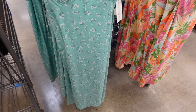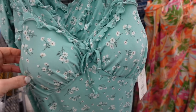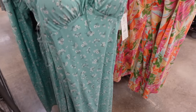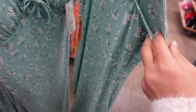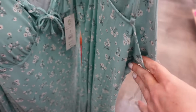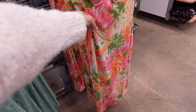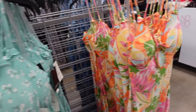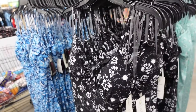Also dresses from No Boundaries. They have the thin strap, the ruffle trim, it has that seam detailing, it's midi length, squared on the back with the adjustable straps, also has the padded cups. Comes in this mint floral, also in this multicolored — I just shared this one in a haul — a black and white floral, and then the white and navy with the butterflies. And they're $10.